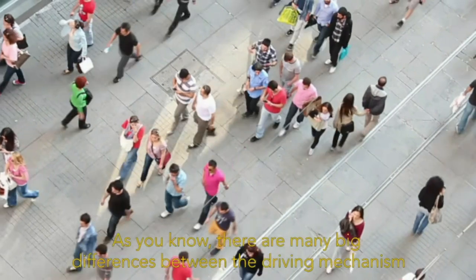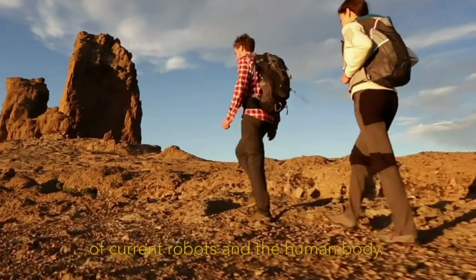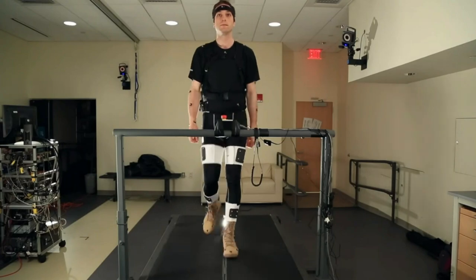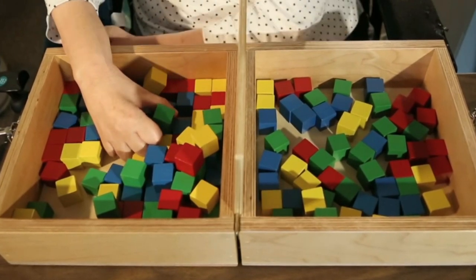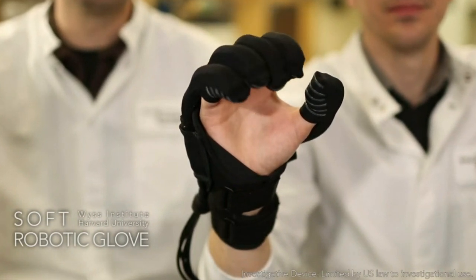There are many big differences between the driving mechanisms of current robots and the human body. We're working on soft wearable robots to both enhance and augment the ability of healthy individuals, and also applying the same technology to people who have some kind of physical disability. Many designers of wearable robotics have focused on giving someone superhuman strength, but we believe there are a lot of people with disabilities who don't need superhuman strength — just a small amount of assistance that can have a pretty big impact on their quality of life.